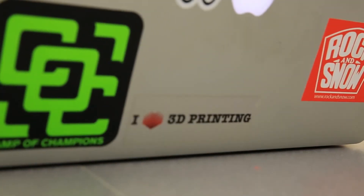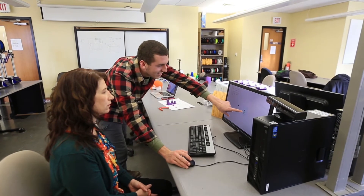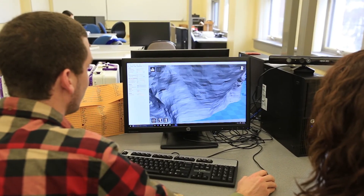Myself and another student can guide people through the design process as well as finding objects to print online, and then we guide them through the steps to actually hit the print button eventually. That's the end goal for all of this.